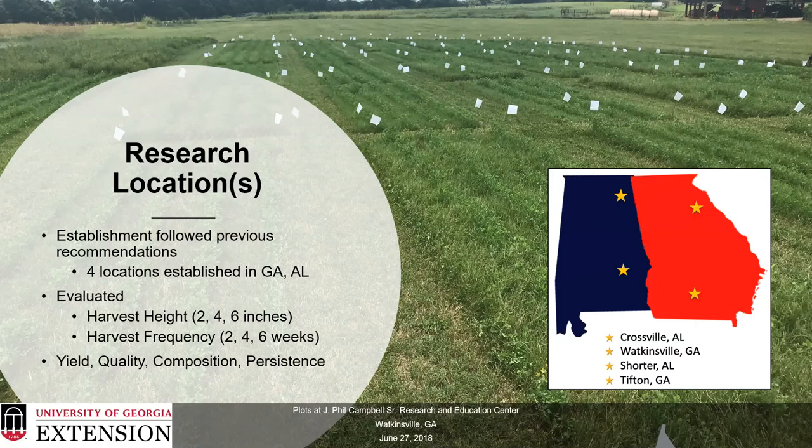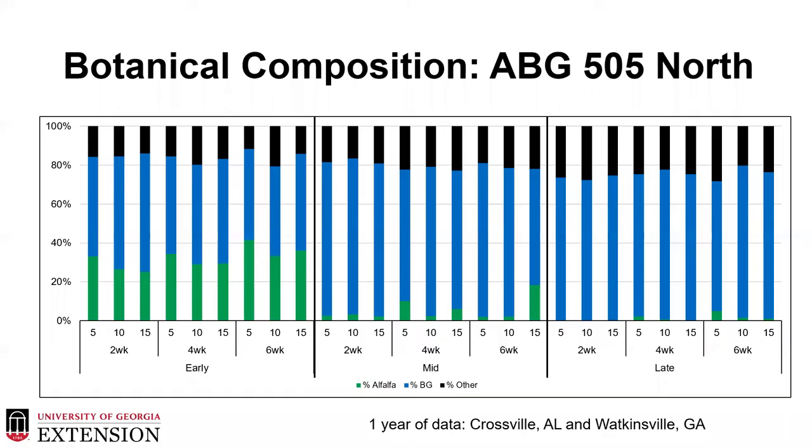The data being presented is from four locations in Georgia and Alabama. We had two northern locations — Crossville, Alabama and Watkinsville, Georgia — interseded with Bulldog 505 alfalfa, and two southern locations — Shorter, Alabama and Tifton, Georgia — interseded with Bulldog 805 alfalfa. All were evaluated for combinations of harvest height and harvest frequency of two, four, or six inches and two, four, or six weeks. Looking at botanical composition at the northern 505 locations, we had successful establishment of alfalfa, but the alfalfa component started to significantly decrease midway through, especially in the two-week interval plots, with essentially no alfalfa in almost all treatments by late in the season.